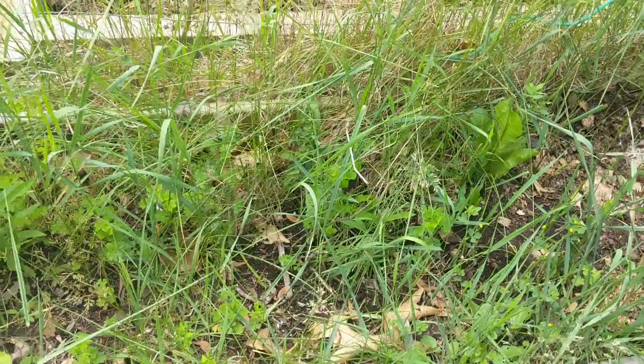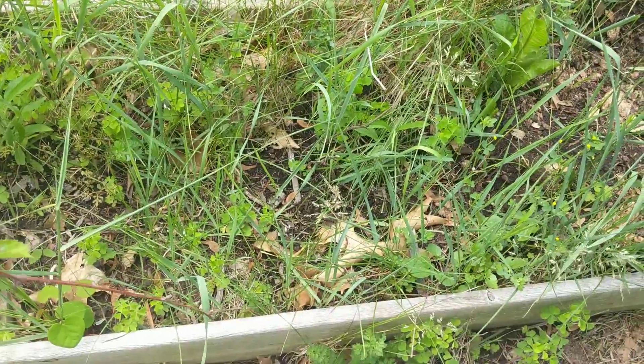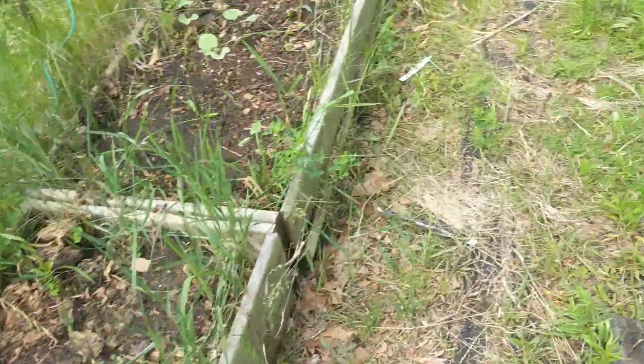This bed I need to rework. I haven't really gotten anything going on that yet.